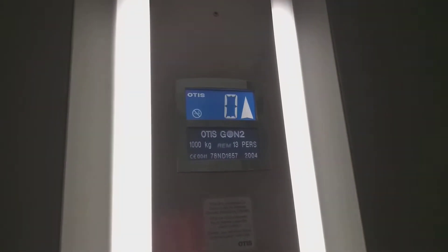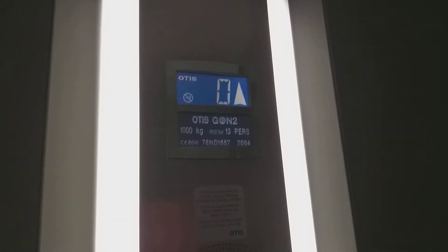It works, not like that. Passed — here's one: capacity in kilogrammes for 13 persons, Stockholm 2004.